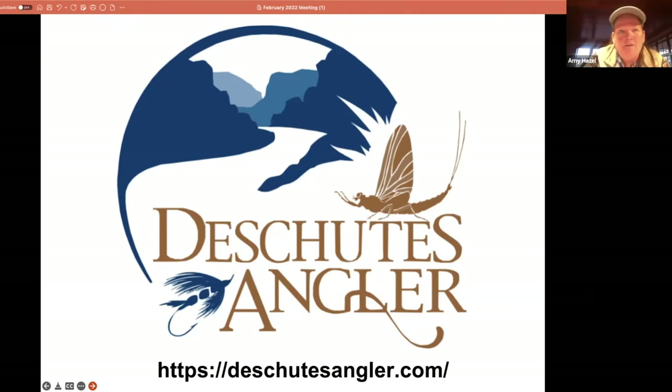Whether you're going to the Caribbean, saltwater fishing in Africa, the South Pacific, or the Bahamas, we've got all the stuff to help you out, and I'm happy to answer any questions you might have.